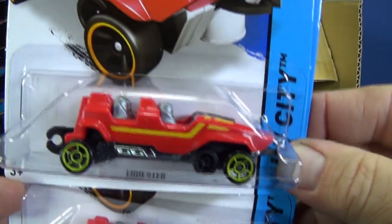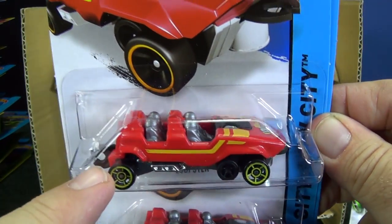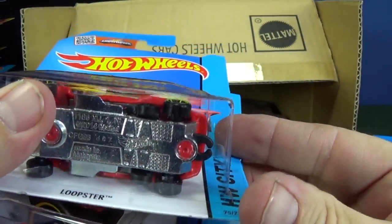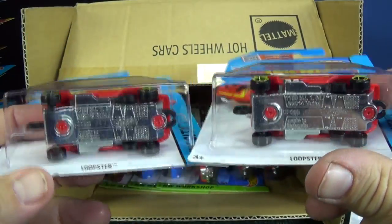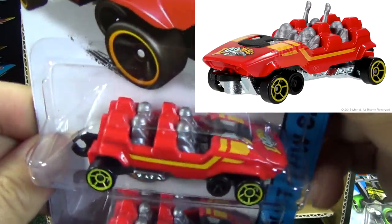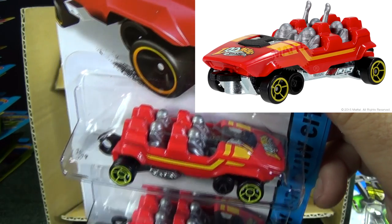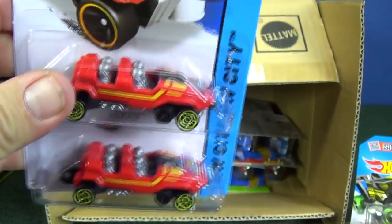Loopster — check it out! It's like a little roller coaster. You've got a vertical hook in the back and a horizontal hook in the front, so that means you'll be able to buy two of these and hook them together to make a whole little roller coaster. I've also seen pictures on Mattel's site where there are variations where the guy in the back has his hands up, so it looks like we'll be able to have different interiors.